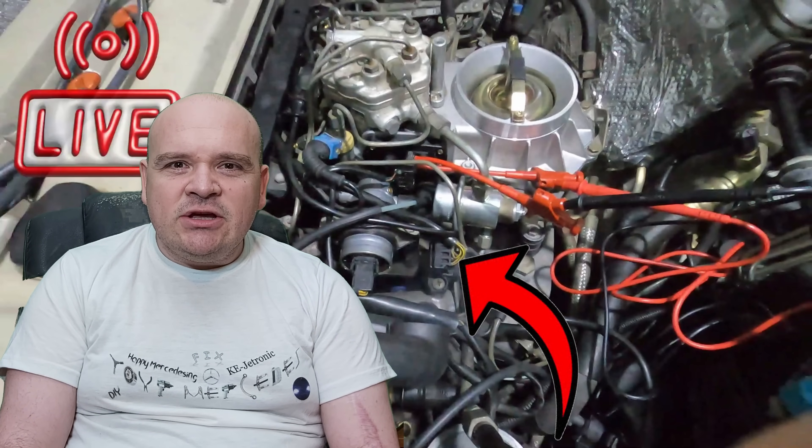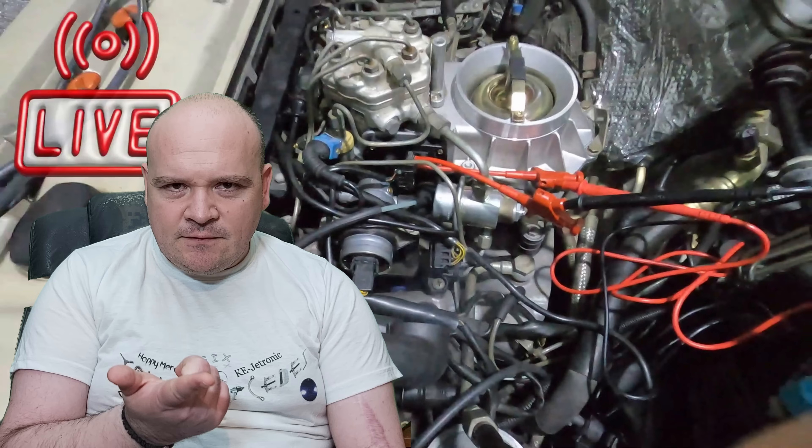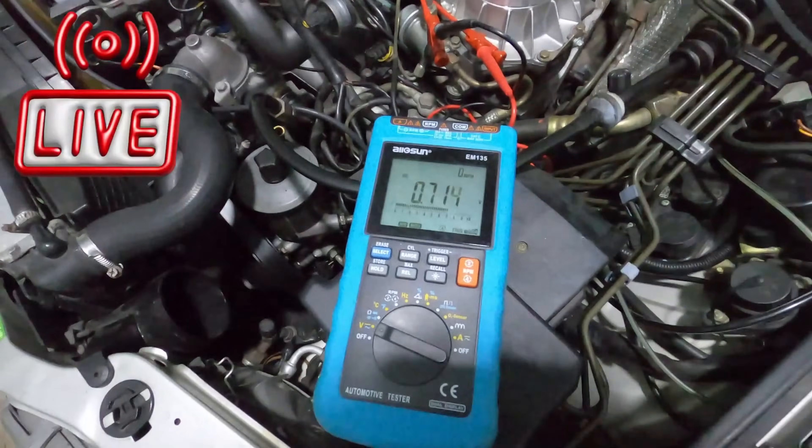So now you know the truth: on KE-Jetronic it's a switch, and if you adjust it wrong, you ruin your idle, your fuel delivery, your fuel cutoff, and your full throttle performance. Respect the simplicity and your KE-Jetronic will be here for a long time.